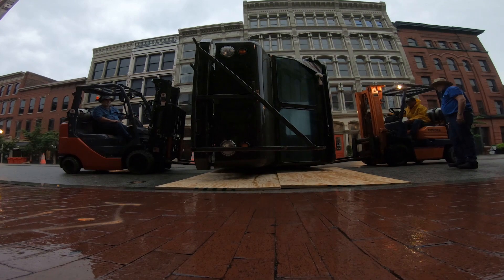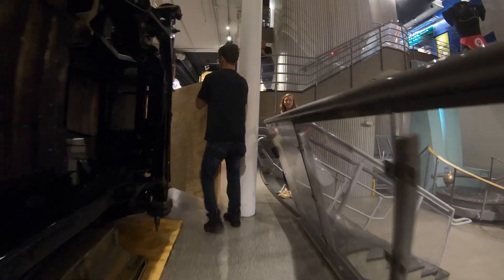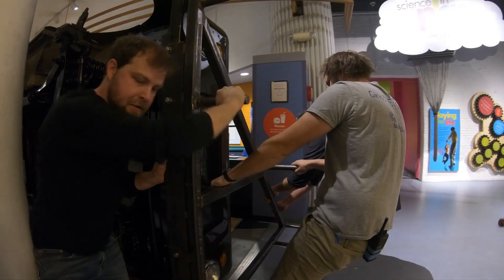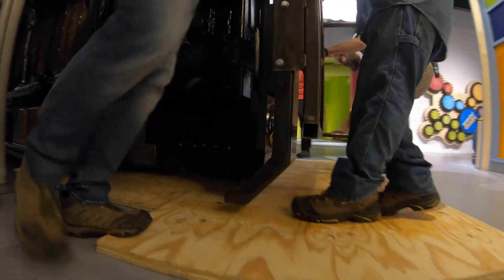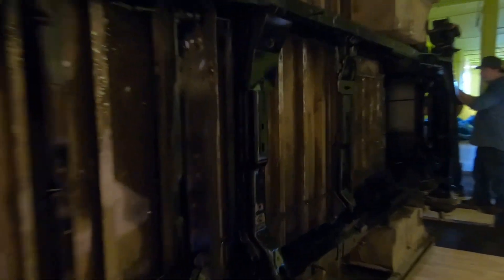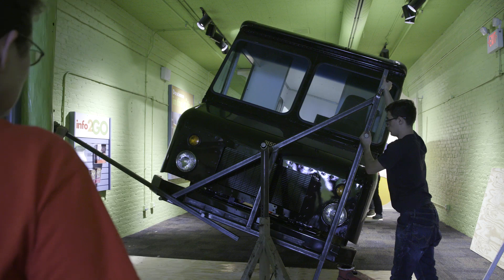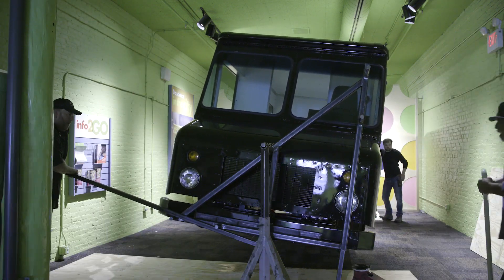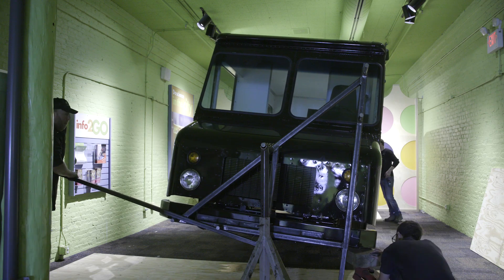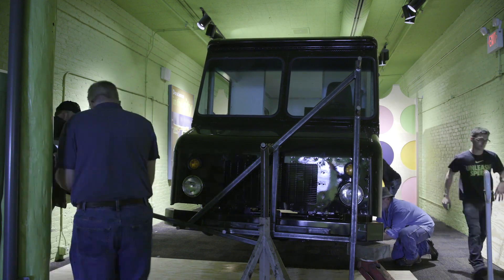Getting the vehicle into place was a feat in itself. It took a dozen people more than six hours to maneuver the package car into the exhibit area. The vehicle weighs 4,160 pounds, which is definitely the heaviest exhibit brought in through the front doors. It was too tall to come in standing upright, so the team at Morgan Olsen mounted casters to the side of the truck and it came in tilted on its side.